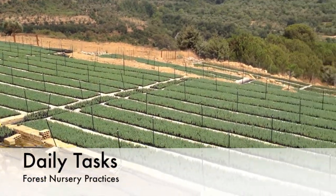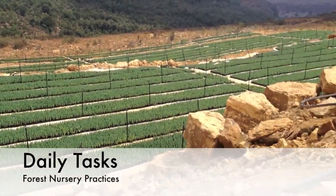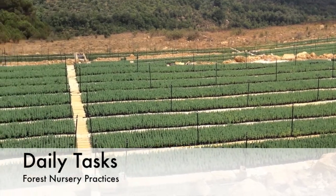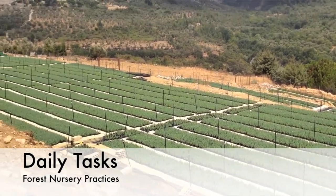At the forest nursery, daily observations of crop status and growing infrastructure are necessary. By implementing daily tasks like the ones discussed in this video, and many more, growers are able to monitor crop health and make amendments to nursery culture as needed. Also, regular and frequent observations will mean noticing issues that arise before they become unmanageable problems.